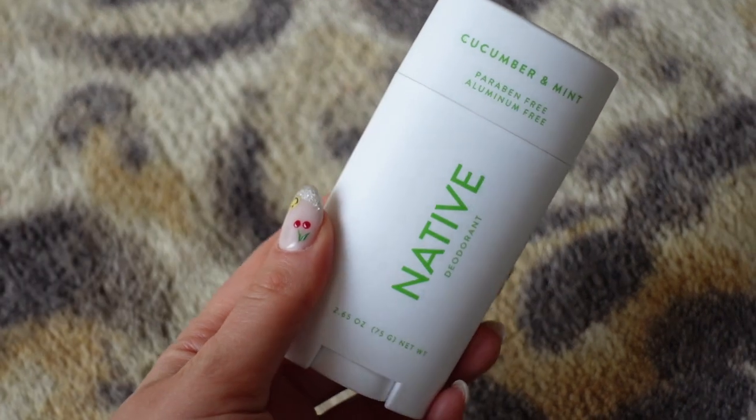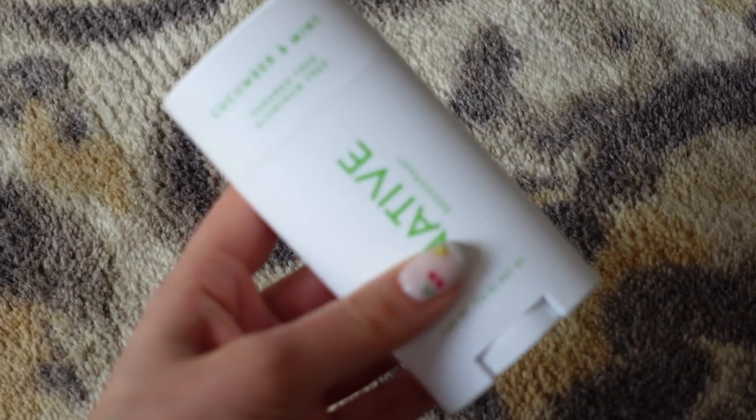Now let's talk deodorant, and this portion of the video is in partnership with Native. I've been working with Native for a really long time and I love working with them because they really are my favorite deodorant, especially my favorite aluminum-free deodorant. It's one of the very few that I find actually checks all the boxes for me: it's effective, smells really great, and doesn't leave any sticky white residue. Native is also paraben and sulfate free, as well as cruelty free and vegan.